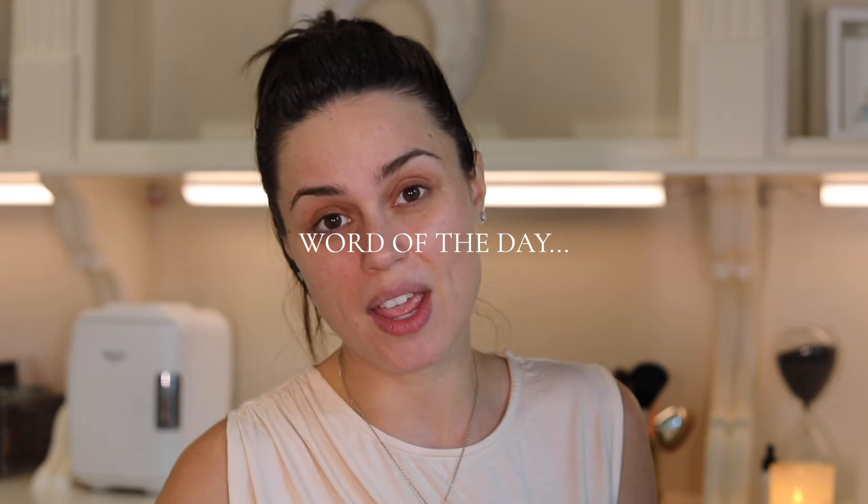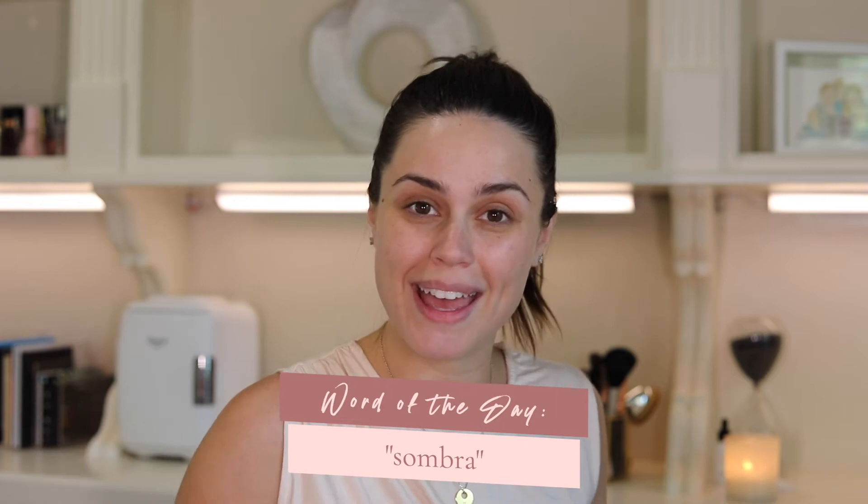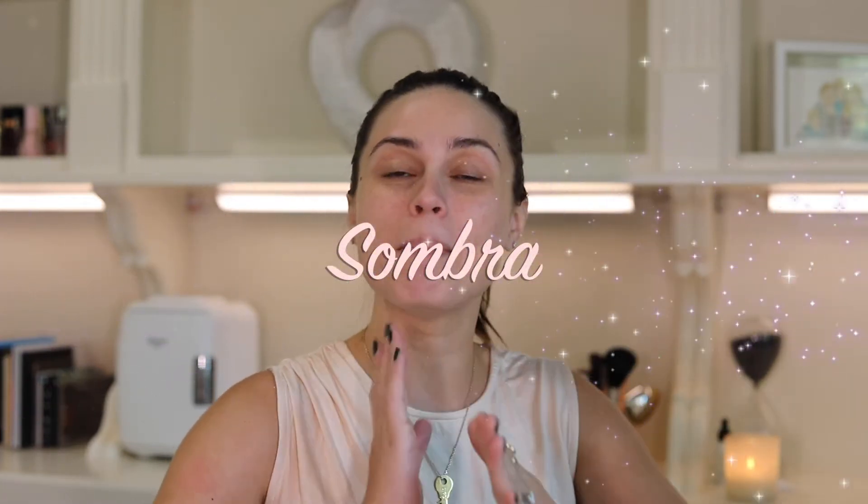Before I forget though, word of the day. So for today's word of the day — you see, this is why you should get sleep and not go to bed at one o'clock in the morning, because then the next day you can't think straight, you can't even pronounce words. Today's word of the day is eyeshadow and in Portuguese, that is called sombra. Say it with me again: sombra, S-O-M-B-R-A, sombra. So that's today's word and let's jump straight into cream eyeshadows, shall we?